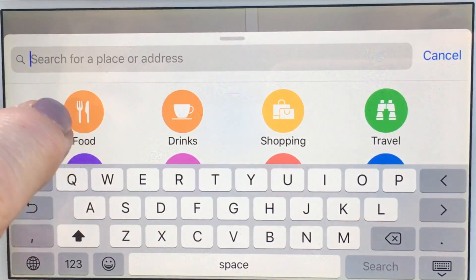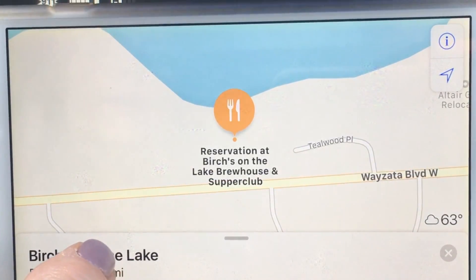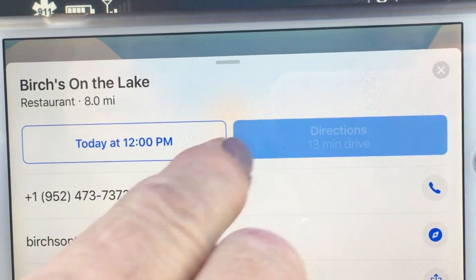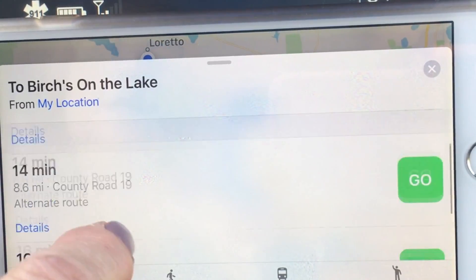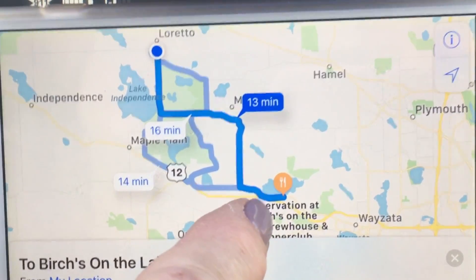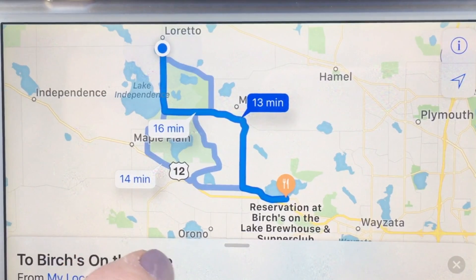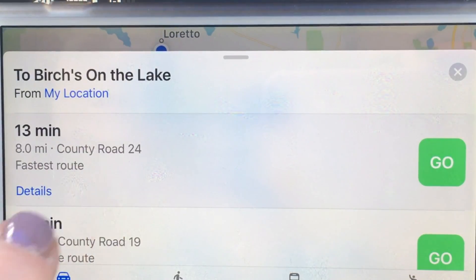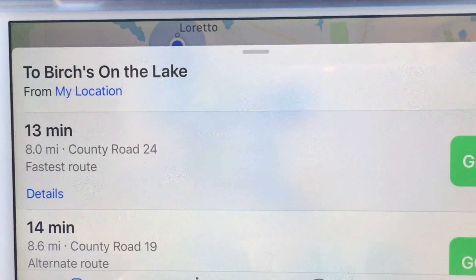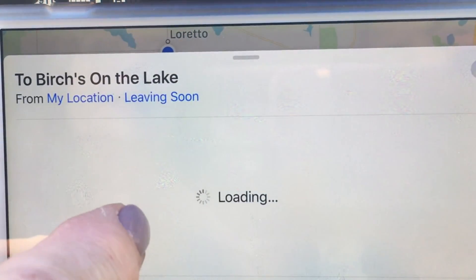We're going to tap in the search bar and scroll down to see our reservation at Birches, tap on that, then tap Directions. It's going to show us three different routes. I can put it down to see all three routes on the map - that's one of my favorite features. At the bottom we have options: Drive, which makes sense, or Walk - which would take two hours and 38 minutes, so we don't want that. Transit would bring up transit maps if we were in a city with transit available.